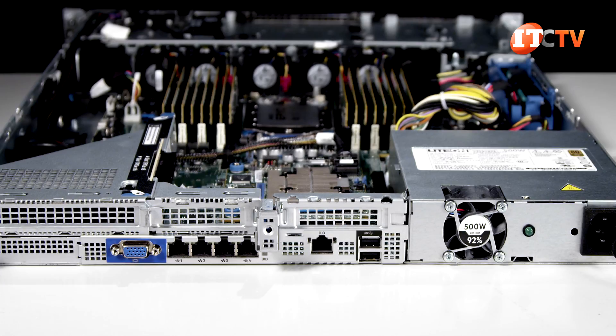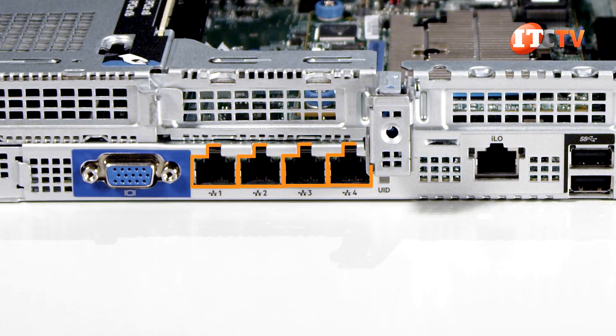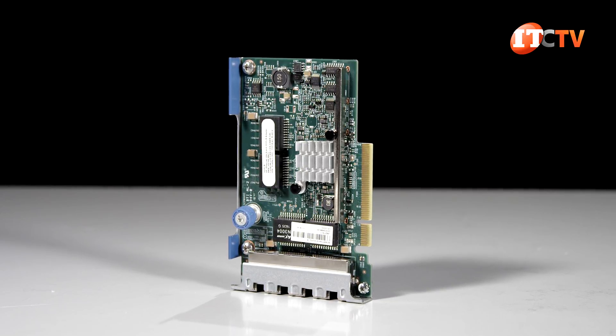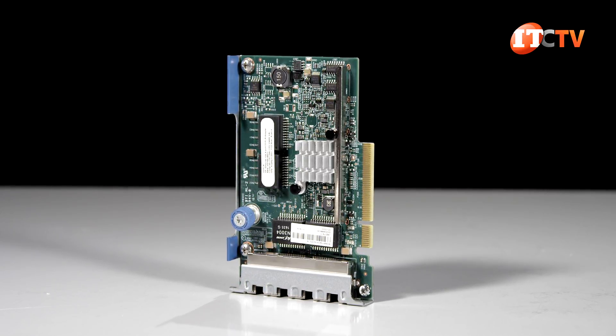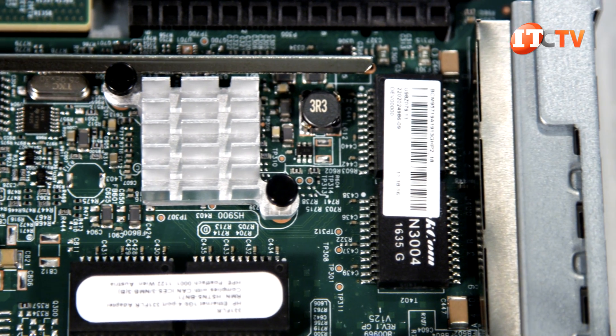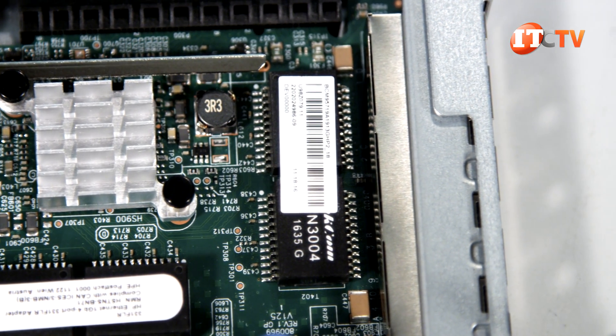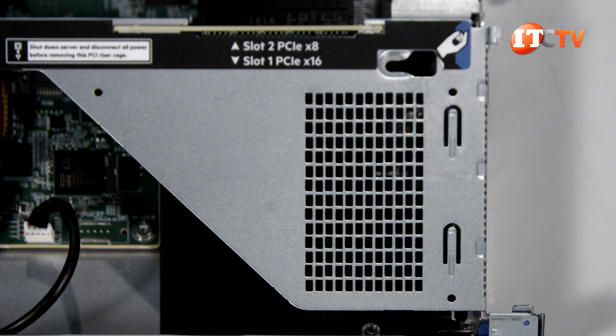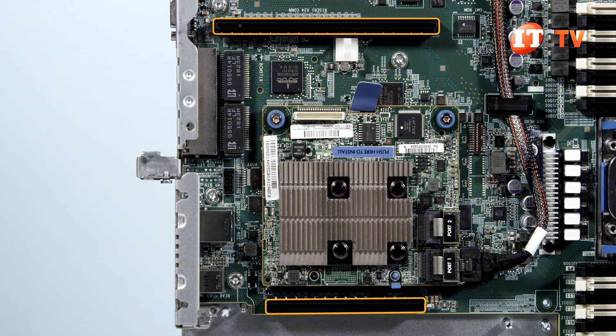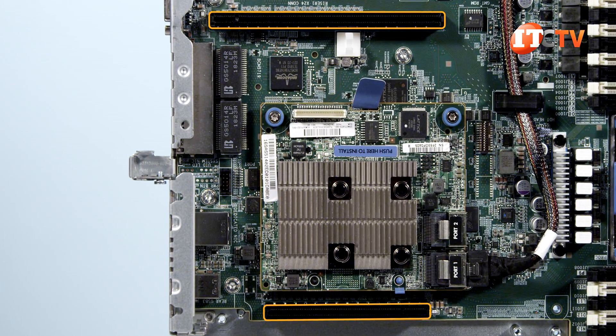An HPE 331i Ethernet adapter is built into the system and has 4 1-gigabit Ethernet ports. Other options include a PCIe network adapter card or an optional flexible LAN on motherboard in a dedicated slot. The flexible LOM has options supporting 1-gigabit Ethernet to 25-gigabit Ethernet in dual and 4-port options. PCIe cards will add even more ports and support connection speeds of up to 100 gigabits per second with one or two ports, but that will take up some of your limited PCIe slots.